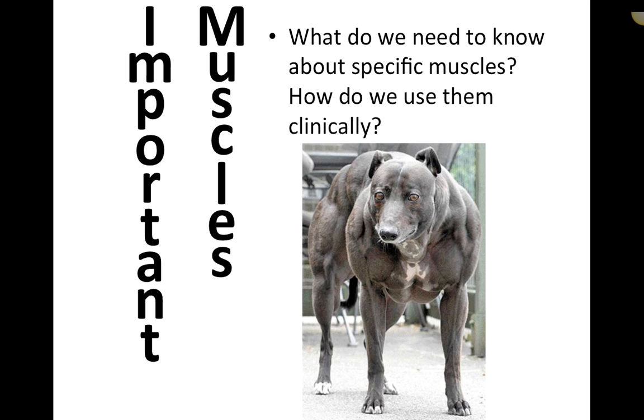We're going to talk about the clinical importance of muscles and why muscles are important to us as an RVT. So in our daily jobs, why do we need to know about muscles? And more importantly, specific muscles and the applicable uses for each.